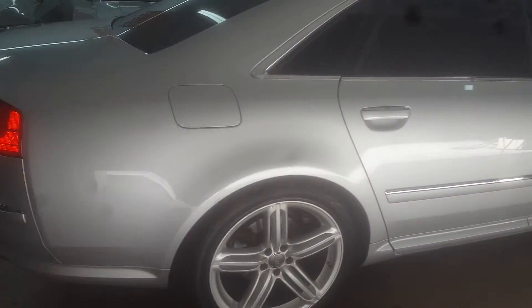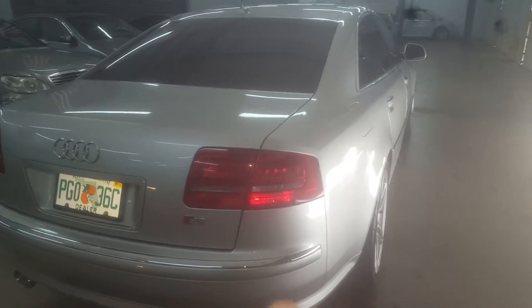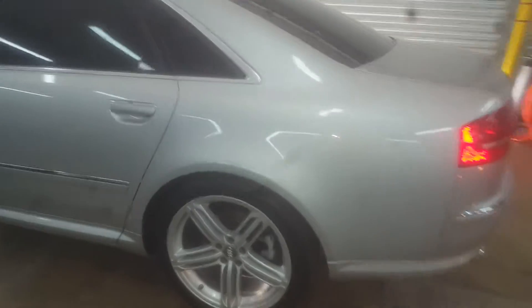As you can see, the body is just immaculate — you won't find them cleaner for an '09. It's got S8 badging on the trunk, supercharged emblems on the fenders, and really tasteful RS6 wheels.